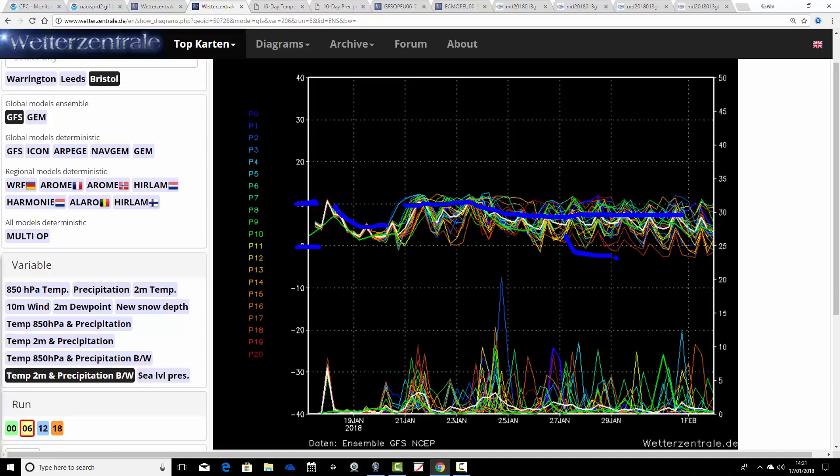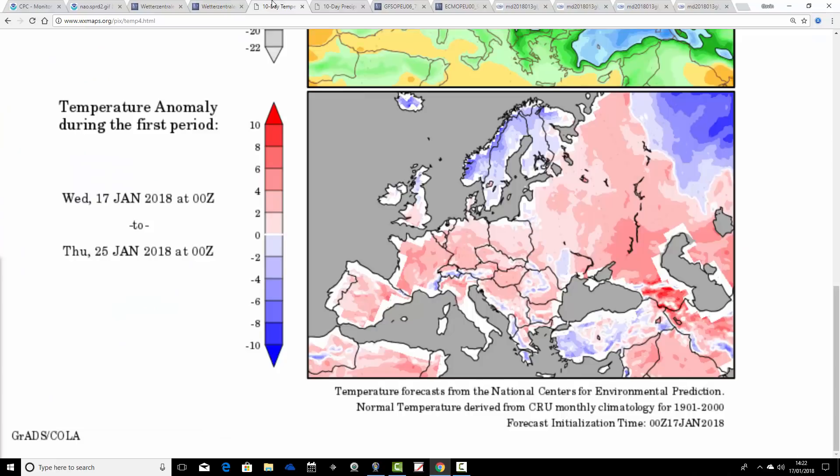There are a few very cold outliers showing up for the very end of January and the start of February, but those are outliers — they aren't well supported. Overall, after a very mild start to next week for just a couple of days, it looks like temperatures probably won't be deviating all that far from average.